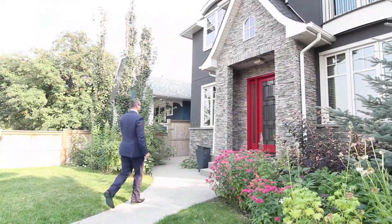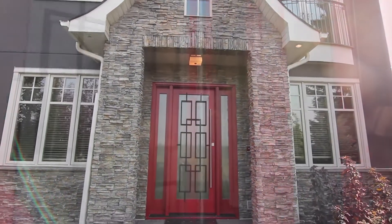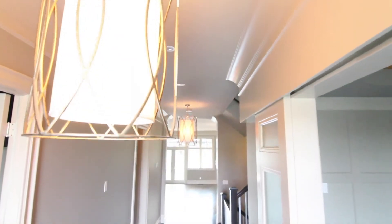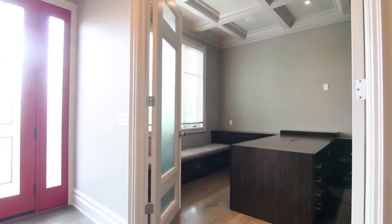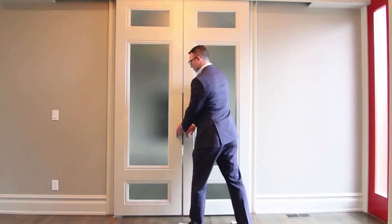This transitional style home offers attractive curb appeal with mature gardens, architectural stone, and loaded with custom detailed finishings. From the exquisite front door, extensive millwork with sleek crown moldings, coffered ceilings, and ample built-ins throughout.